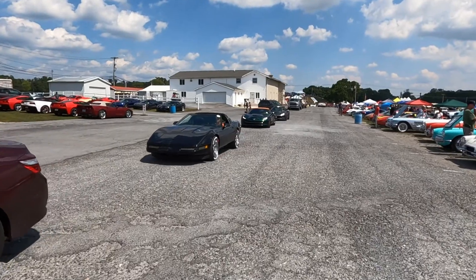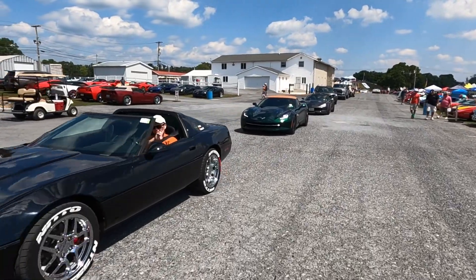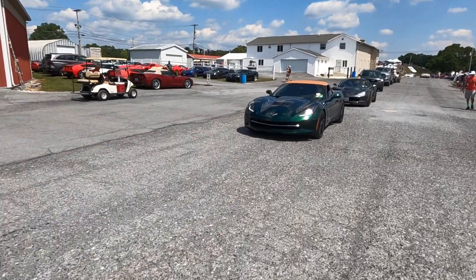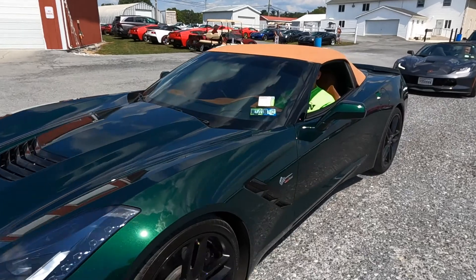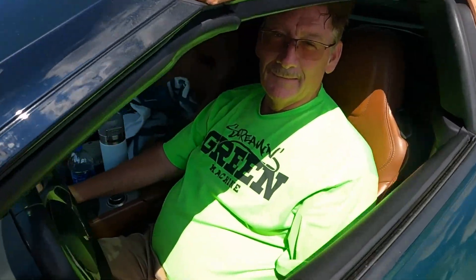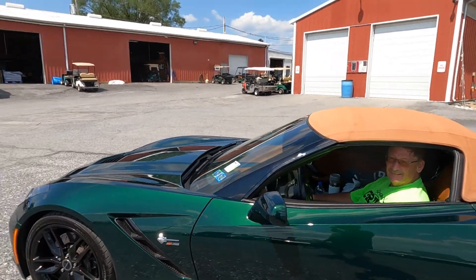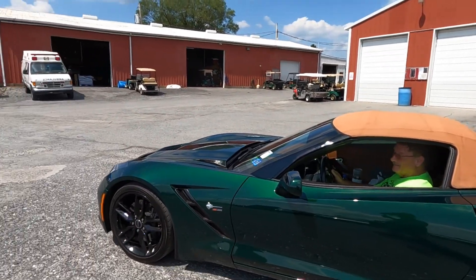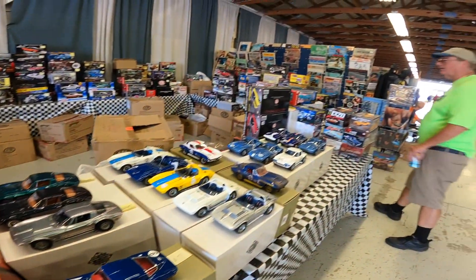There will be a test at the end of the program! And then I got this car, which is a C7, 2014 — one of 550 green cars made, because most people don't buy green Corvettes.